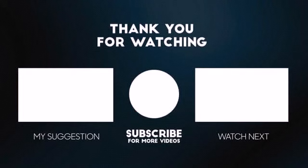Thank you so much for watching this video. Please like this video if you found it useful and share it with your friends. Also don't forget to subscribe to the channel.